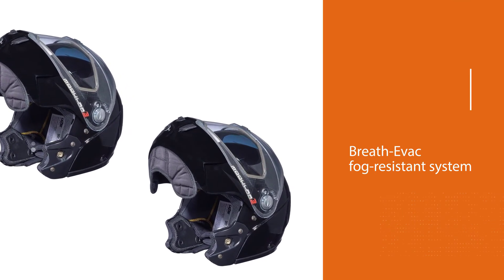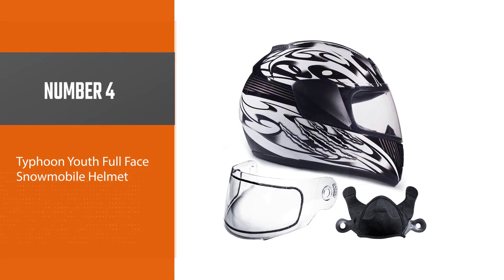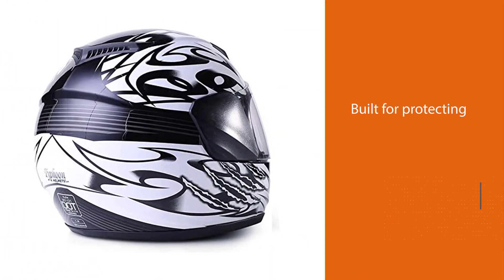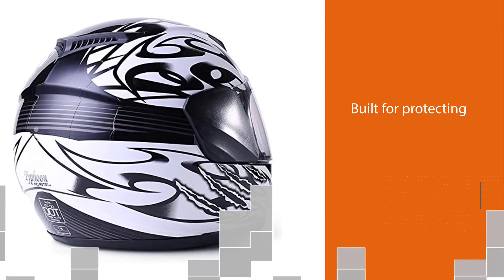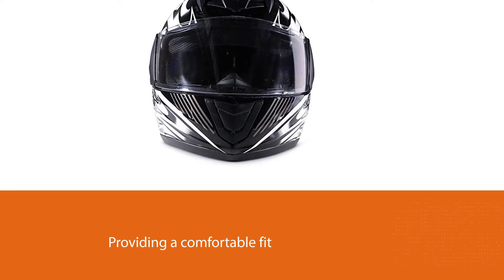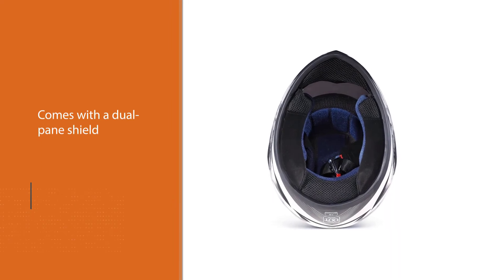Number four: the Typhoon Youth Full-Face Snowmobile Helmet. This is a proper youth helmet, not just a small-sized option — that means it's built for protecting your kids' heads while also providing a comfortable fit. It comes with a dual pane shield to help keep fog down and the trail clear. A breath box is built into the full-face design and helps keep fog away as well.